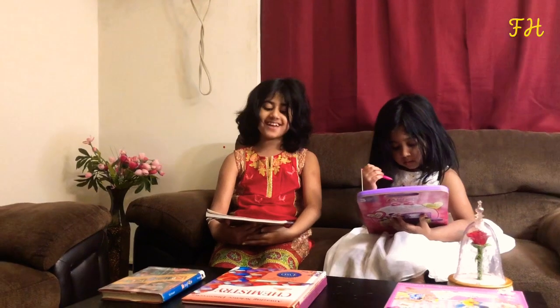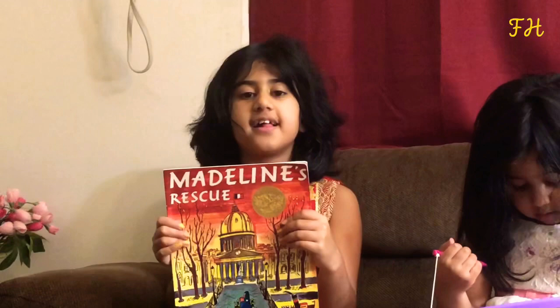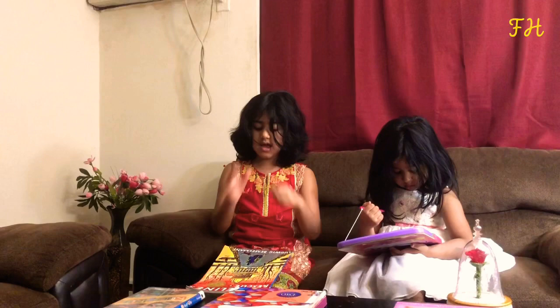Hi boys and girls, today we're going to read Madeline's Rescue. It is written and illustrated by Ludwig Bemelmans. And wow, this book has won the Caldecott Medal.